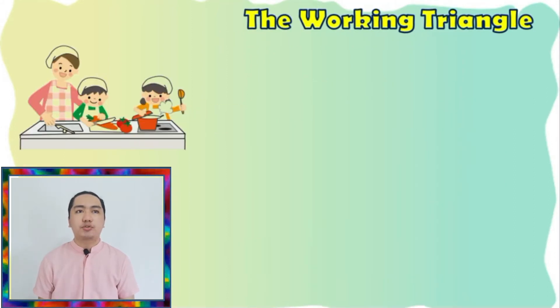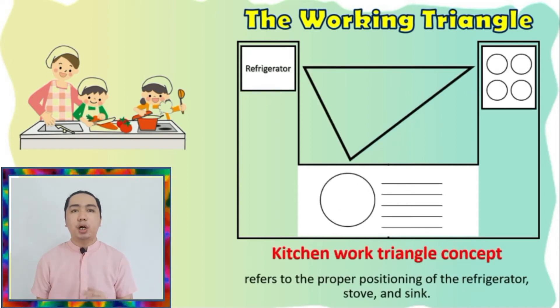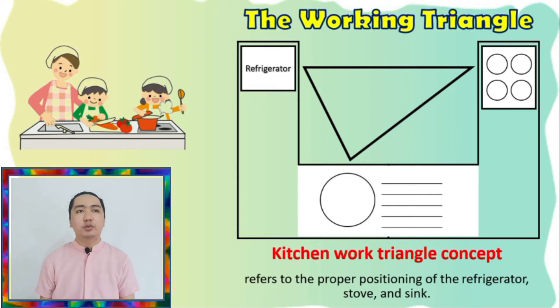Now let's proceed to the working triangle. The kitchen, being one of the busiest areas inside the house, should be well-planned and well-designed. It is practical to use, and significantly depends on the kitchen work triangle concept, which refers to the proper positioning of the refrigerator, stove, and sink. The primary goal of this concept is to minimize the flow of traffic within the work zone by placing the refrigerator, stove, and sink at the most effective distance possible to ensure an excellent work output. Here is the working triangle that you can use as a guide for your dream kitchen.